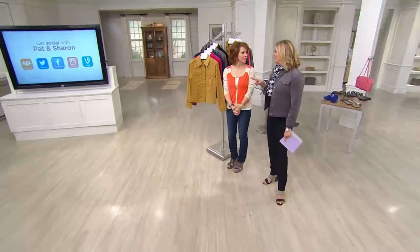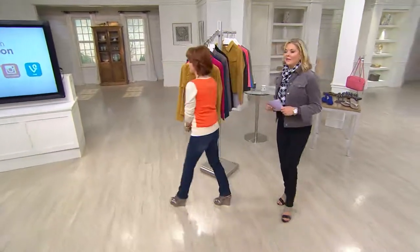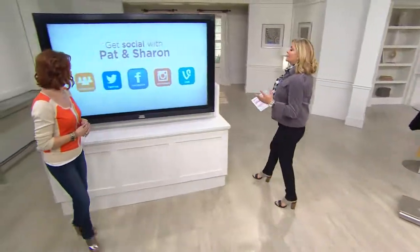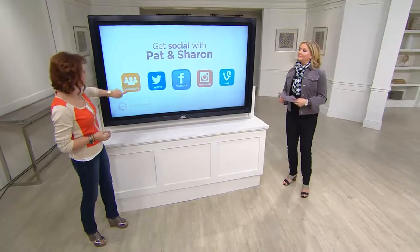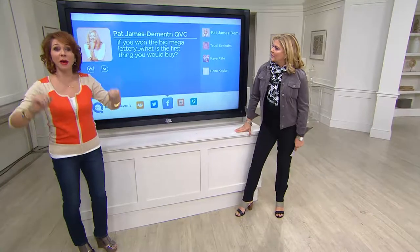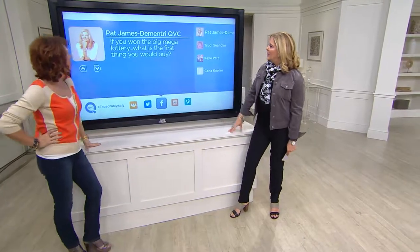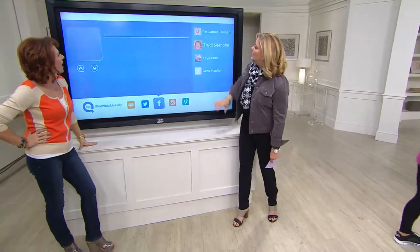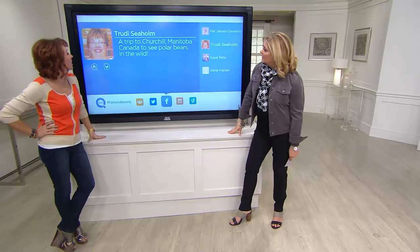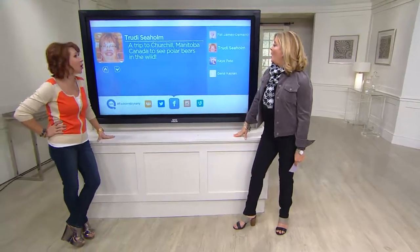Do you want to walk over to the big board and check out what's going on on Facebook? We invited you to tell us what you would do if you were lucky enough to win that big lottery. Let's see what Trudy would do — a trip to Churchill, Manitoba, Canada to see polar bears in the wild.